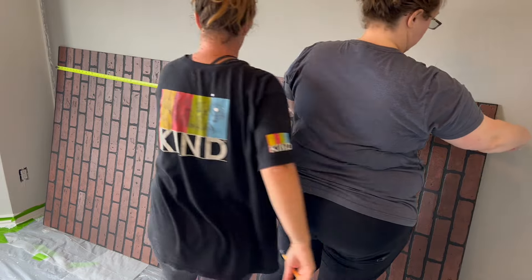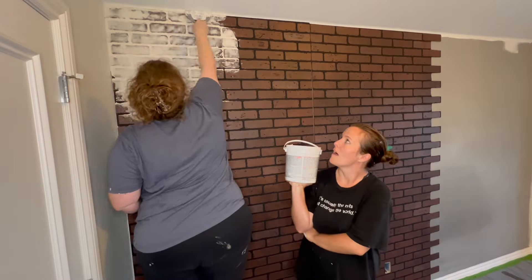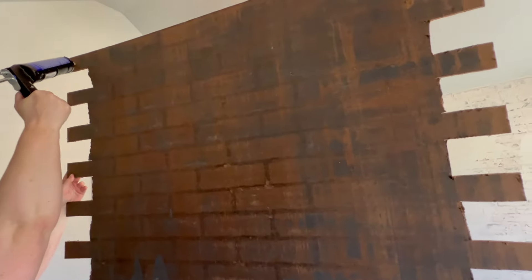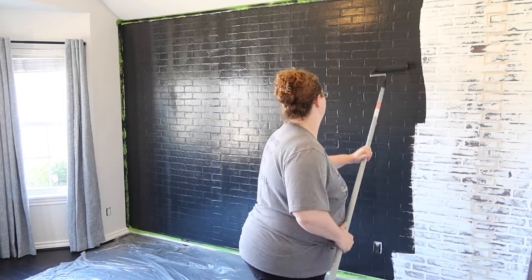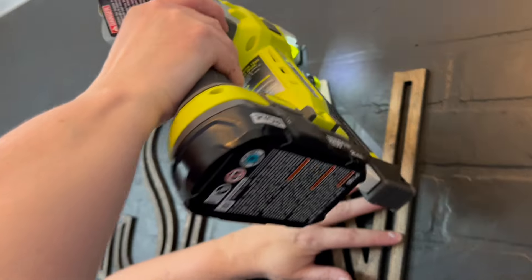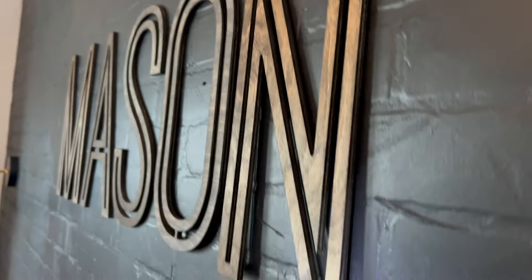Next week I'll be installing the brick panels, which will set the backdrop for the room to begin taking shape. I will be texturing the walls for a more industrial feel and will paint one of the walls as well. We'll see you back next week as we start to see all of the pieces of our design unfold. Thanks for watching, bye!